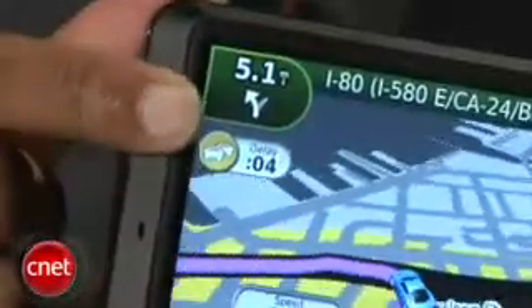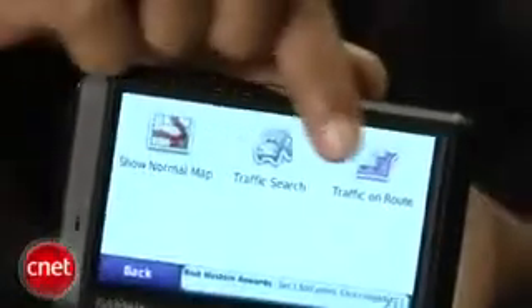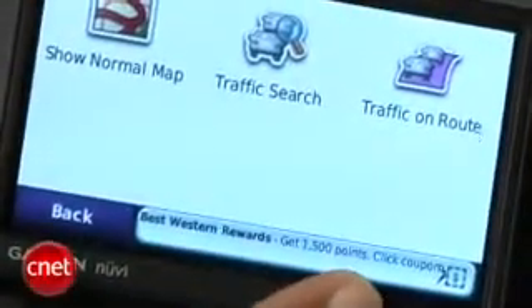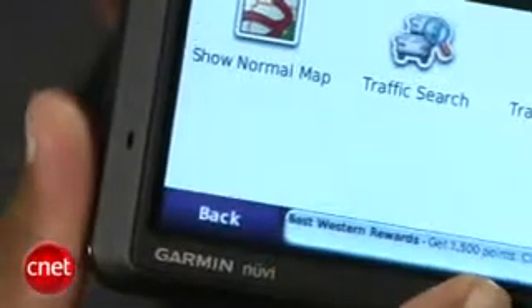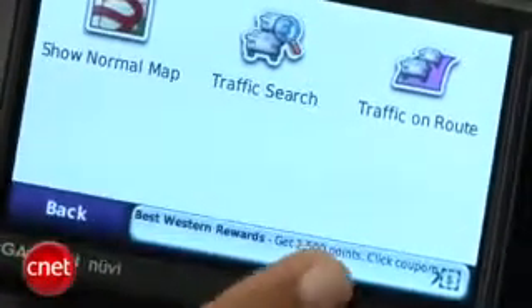When navigating, traffic delays appear as an icon with an estimated time delay or as a color overlay. Garmin sells advertising on your Nuvi to subsidize its free Navtech traffic updates, and periodically text ads will appear on the map or in the menus. The ads are pretty unobtrusive and don't impede usage of the Garmin while driving. If you've developed an immunity to text-based internet advertising, you probably won't even notice these. Some users may find the coupon codes attached to some of the ads to be a bonus; everyone else can really easily ignore them.